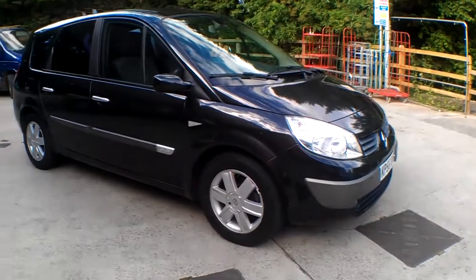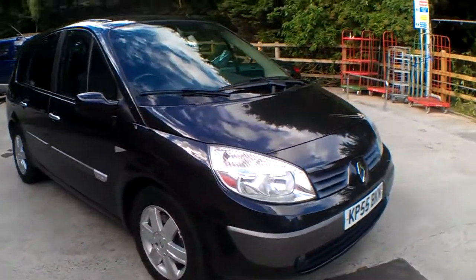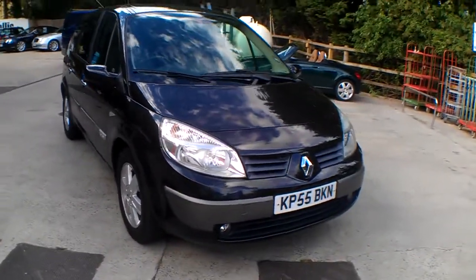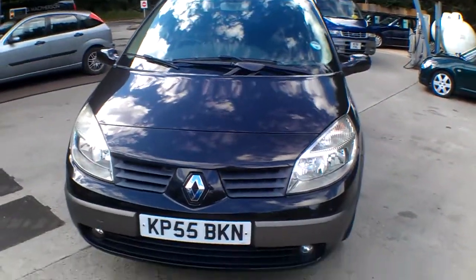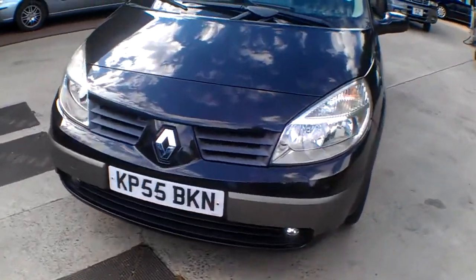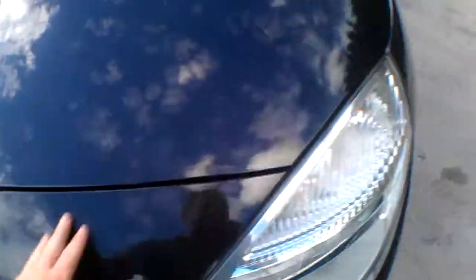Hello and good afternoon to you. I'm Neil Pinkett, the proprietor of Bath Cars, and today's car is the Renault Grand Scenic. This is the 1.6 Dynamic model in a metallic — it's a metallic black.